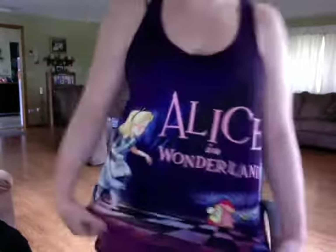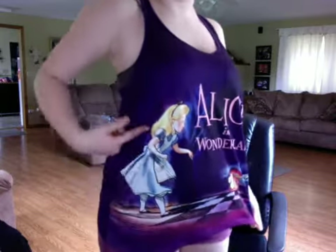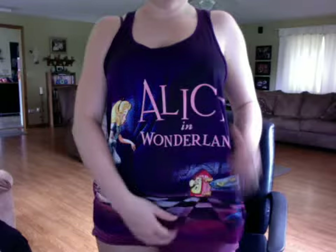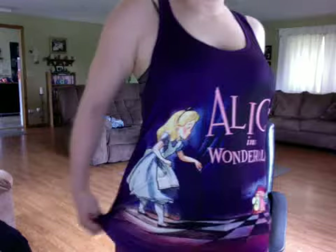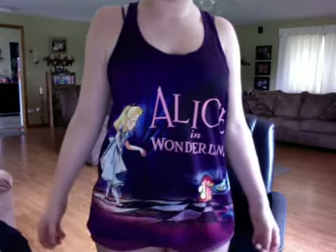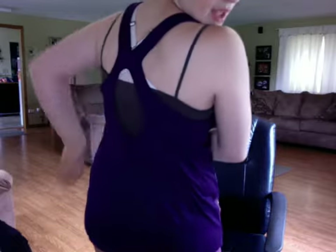Moving on — my shirt today is an Alice in Wonderland shirt. It has Alice on the side, says 'Alice in Wonderland,' has the little door, the table, and a bottle that says 'Drink Me.' I really like this tank top — got it from Hot Topic at Mall of America, so it may not be at every Hot Topic.